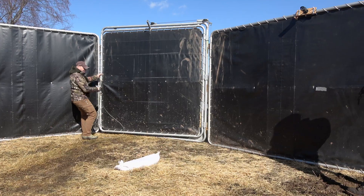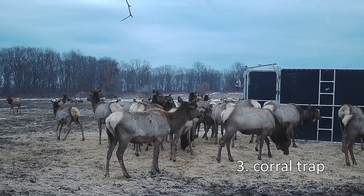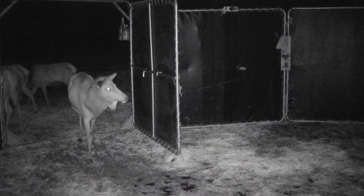And then the third one is what you see behind me — the corral trap. It's a multi-animal trap, very large, and it can hold up to about 10 elk. We're baiting them in and it has a large swing door on it that we trigger remotely to close on the animals.